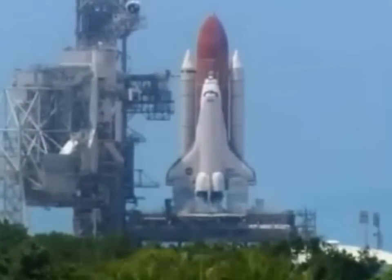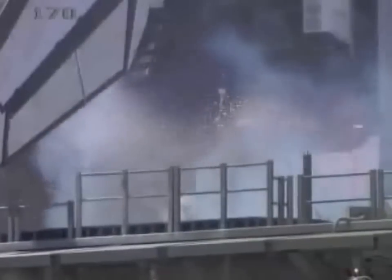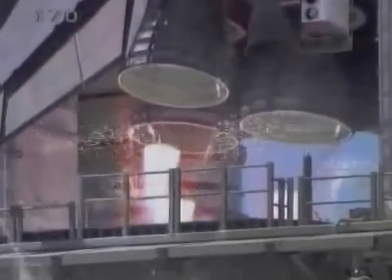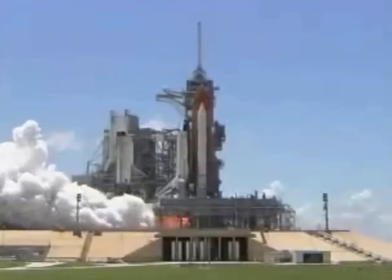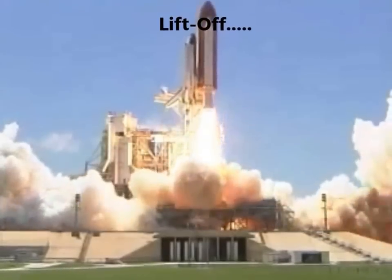15, 12, oh yeah — 11, 10, 9, 8, 7, 6 — go for main engine start, main engine start, 2, 1 — booster ignition and liftoff of the Space Shuttle Discovery!